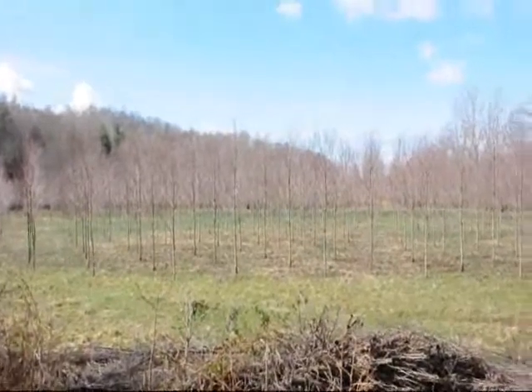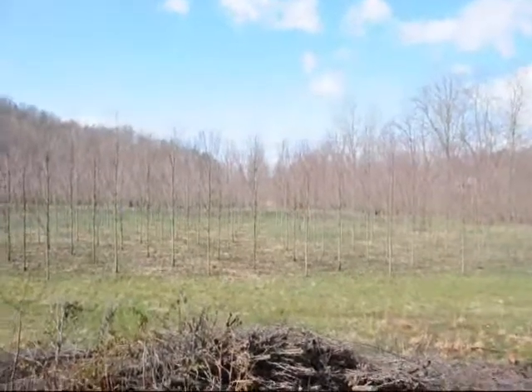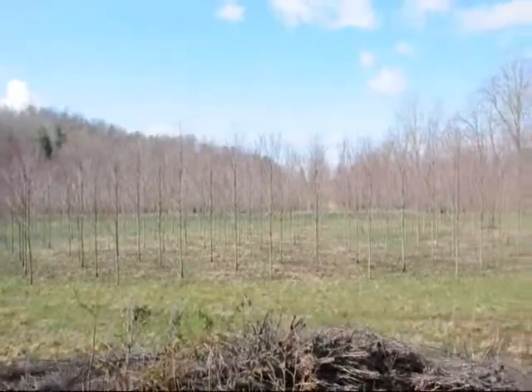These are Red Rocket columnar maples. Give us a call at 215-651-8329. These are fairly narrow maples available. These are about a 2-inch caliper tree right here. Give us a call.